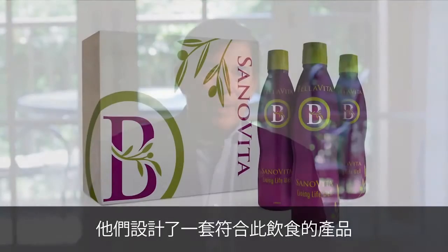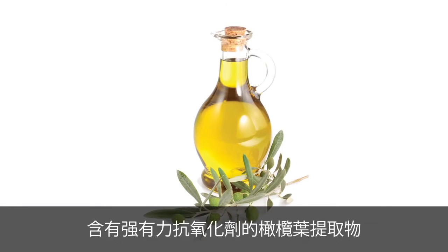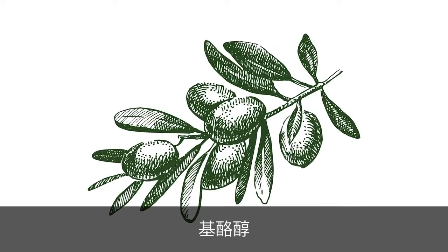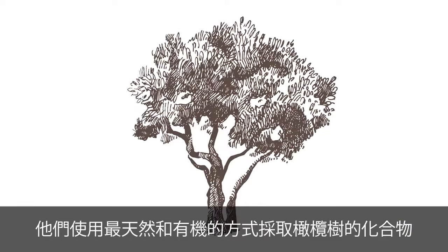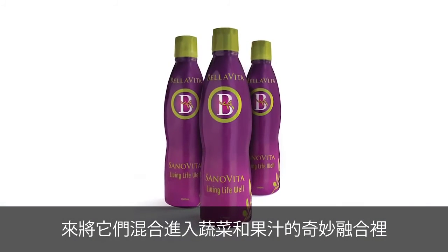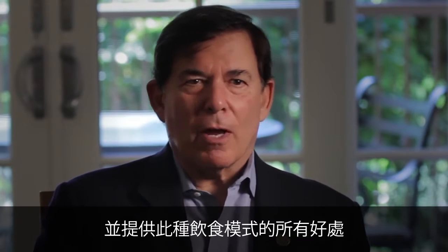What Bella Vita did is they found the healthiest eating pattern in the world — the Mediterranean diet — and designed their product to fit that way of eating. Uniquely, they found a way to include components of the Mediterranean diet including virgin olive oil and olive leaf extract, which contains very potent antioxidants: 5-hydroxy tyrosols and oleuropein. These are the active compounds in the olive and its leaf that give it special value. Bella Vita took those components in their most natural and organic state and blended them with vegetable and fruit juices and purees.